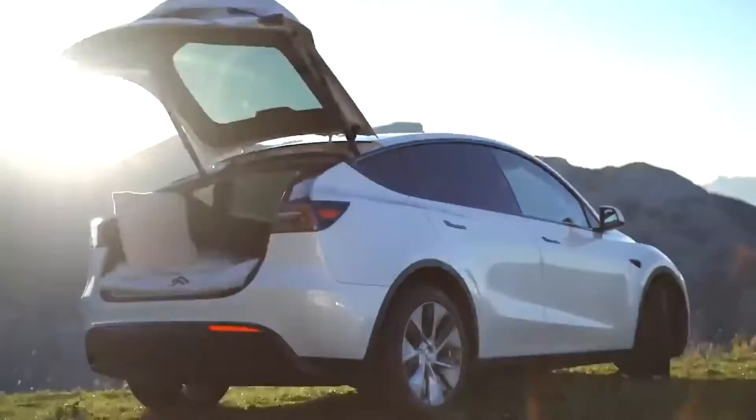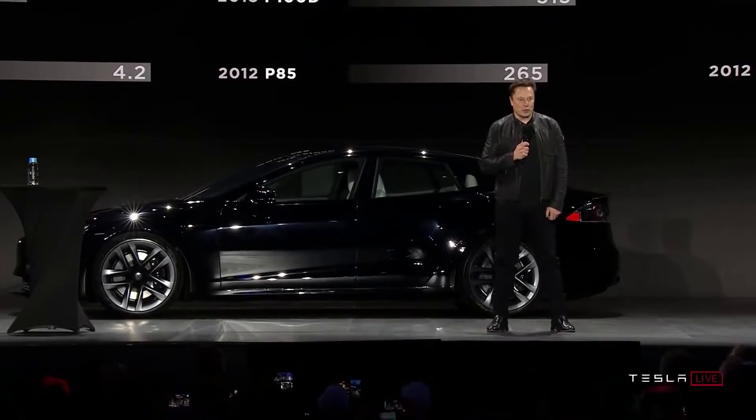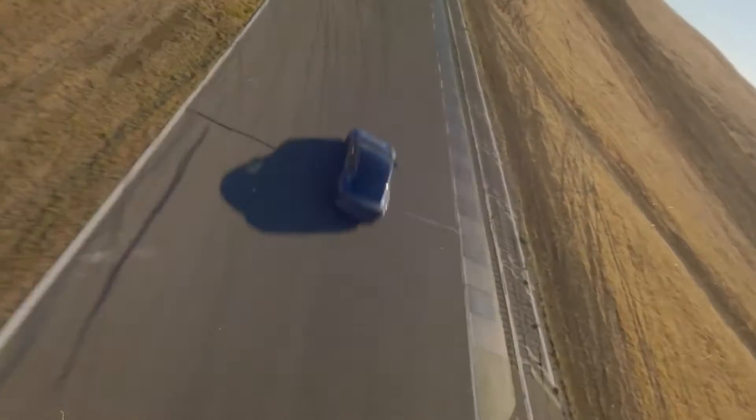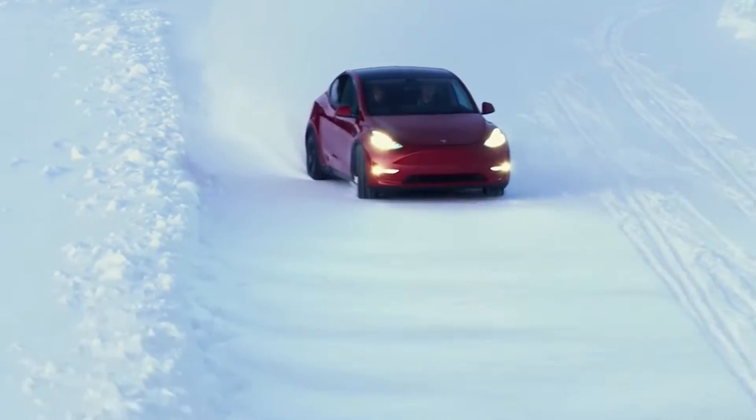The four-door electric sedan goes from zero to 60 in 1.99 seconds, which Musk says breaks the two-second barrier that no production car has ever been able to break. It produces 1,020 horsepower, has a top speed of up to 200 miles per hour with the proper tires, and can complete a quarter mile in 9.23 seconds, according to Musk and the company's website.